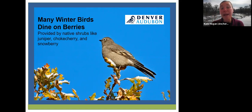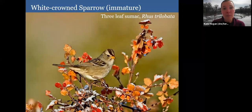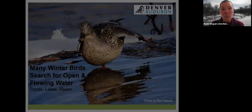A lot of our winter birds also dine on berries, which doesn't get talked about enough. People want to help birds and their first thought is to put out a bird feeder, but many species need native shrubs like junipers, chokecherries, snowberries, and three-leaf sumac. A white-crowned sparrow, for example, will go after both seeds and berries in the wintertime. Having some of these native shrub species incorporated into your landscape is a wonderful resource for birds.